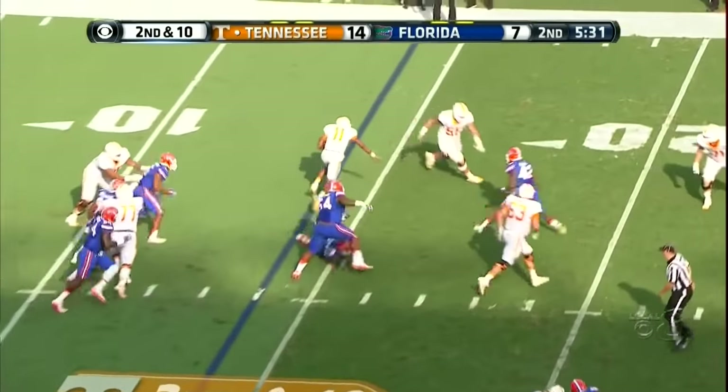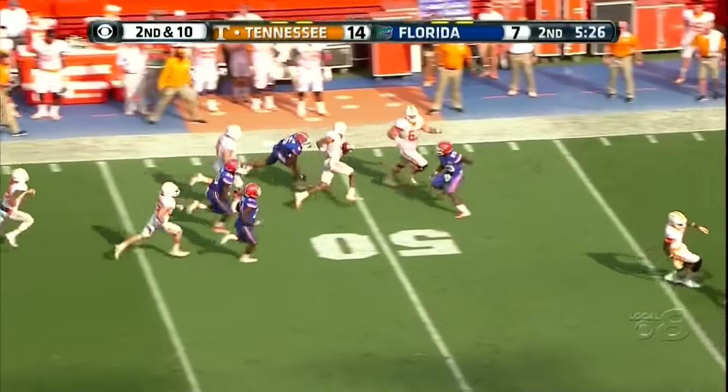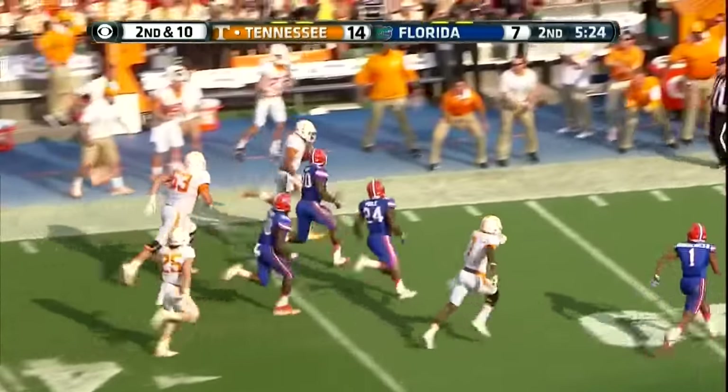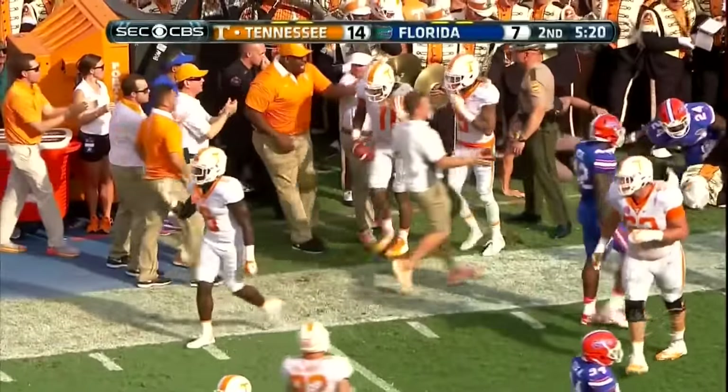Dobbs designed run, spin move, gets a great block on the edge. Here's Dobbs — foot race down the sidelines, held out of bounds at the 25-yard line.